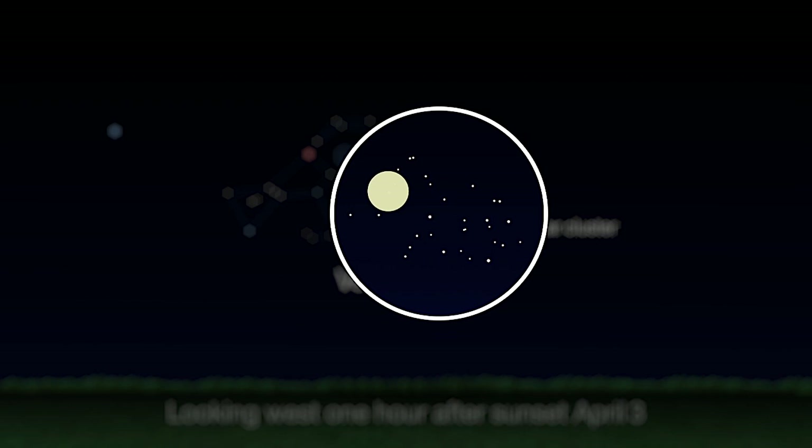Venus will be in the same field of view through binoculars or a telescope with a wide field of view. This should be spectacular if the weather's clear where you are, so here's wishing you clear skies.